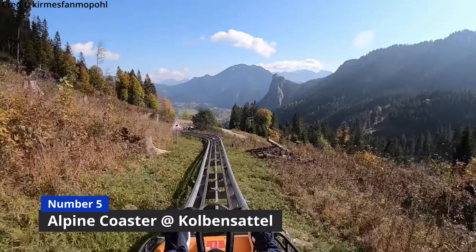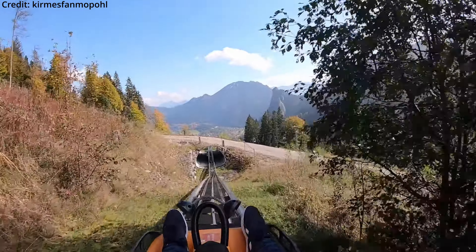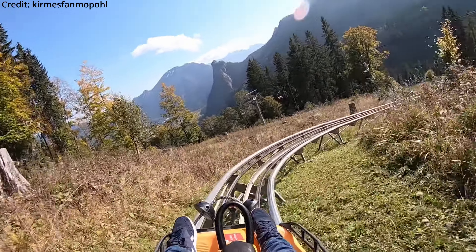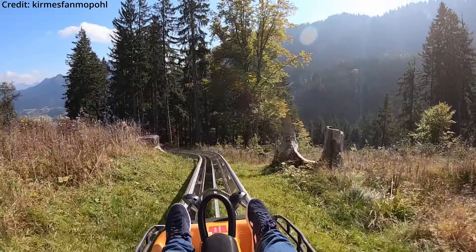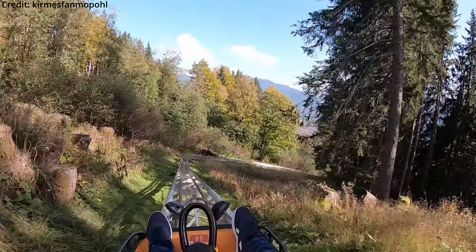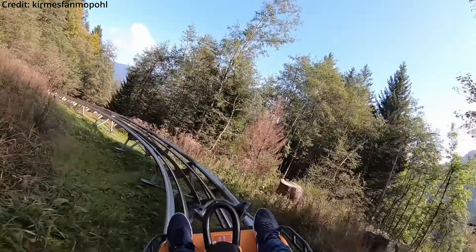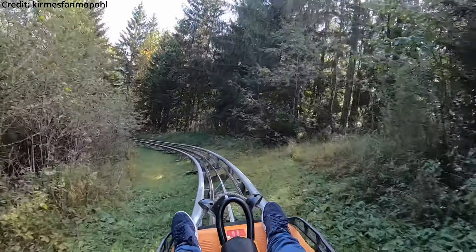Coming in at number 5 is Alpine Coaster at Kolbensattel. This coaster doesn't have the most interesting layout, but it is one of the longest roller coasters in the world, with a downhill track length of 8070 feet or 2460 meters, and it features stunning views over the nearby valleys and mountains. Unlike most Alpine coasters located in South Germany and Austria, this one isn't operating in the winter months. But I am definitely trying to check this one off my list this year, as it isn't too far from where I currently live.